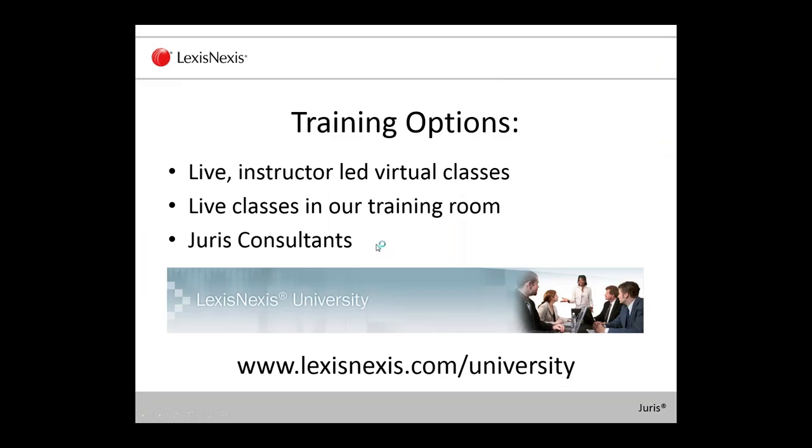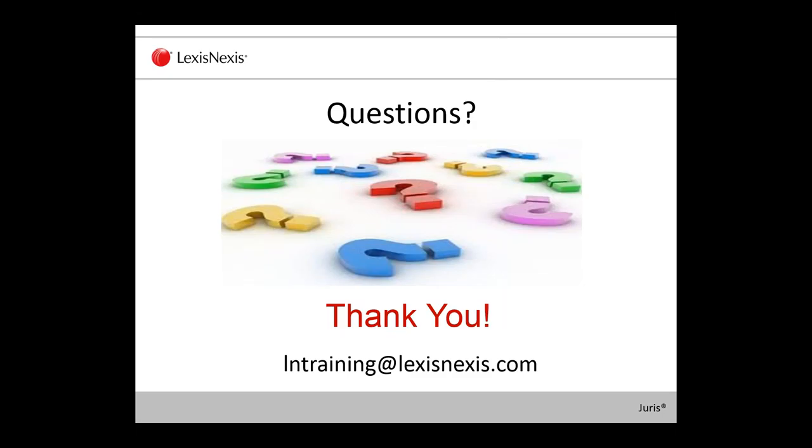For additional training options, on lexisnexis.com/university we offer live instructor-led virtual classes. We also have classes in our training rooms, in Raleigh, Chicago, and all over the country, so check the university for a training class near you. You can also contact a Juris Consultant if you prefer someone to come to your office to work with you. Thank you all so much for your time, and we'll see if we have any questions. Katie, back to you.